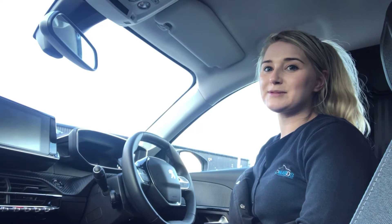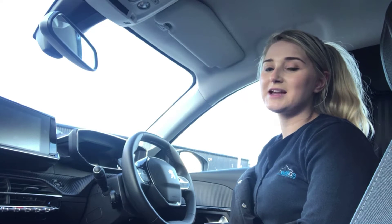Hello, my name is Sophie from Howard's Persia Western. Today I'm going to show you around our X-Demonstrator 208.